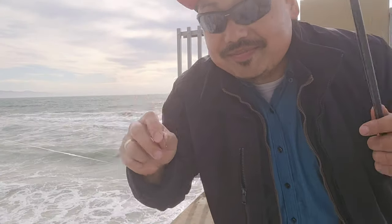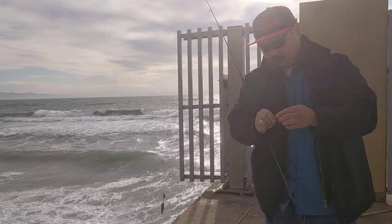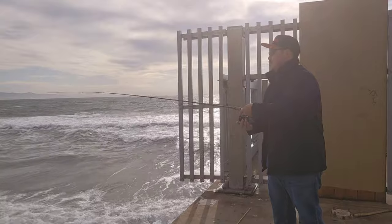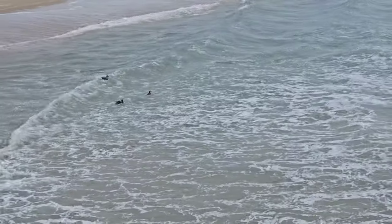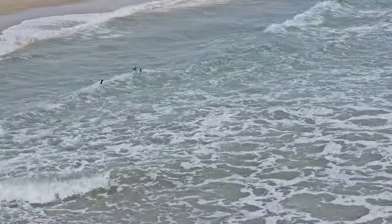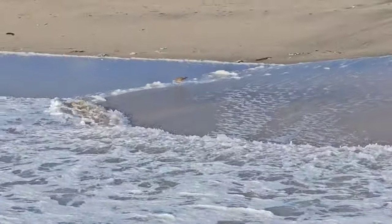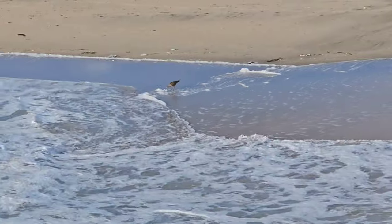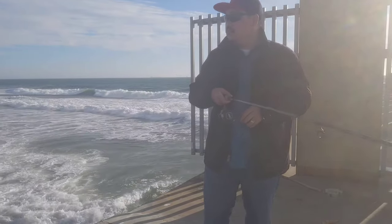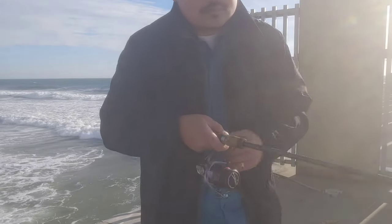Oh, yep — I had a bite! Well, it's getting really, really windy out here so I think I'm gonna call it a day and head back to the car.